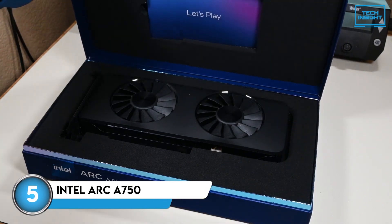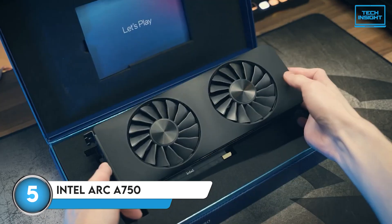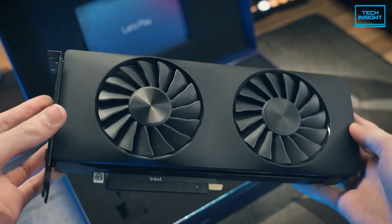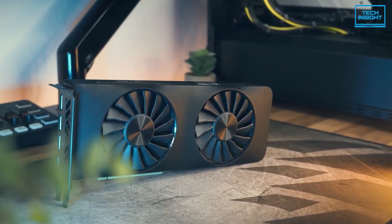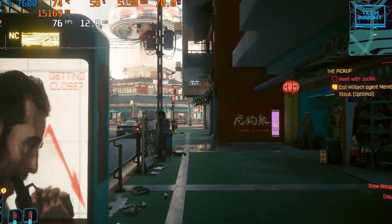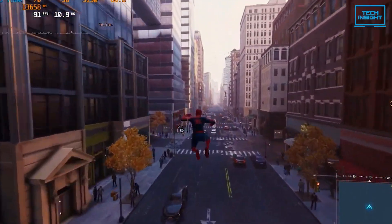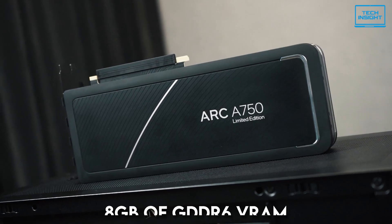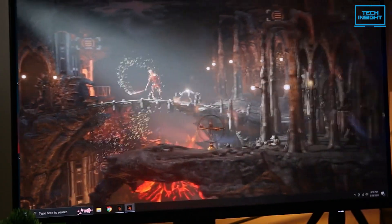First up, we've got the Intel Arc A750. I know what you're thinking — Intel making graphics cards? But they've really stepped up their game, and the A750 is a perfect example of that. You can snag this card for a less-than-middling price considering what it offers. This GPU is a solid performer at 1080p, and it can even handle some games at 1440p if you've got a compatible monitor and are willing to tweak a few settings. It's got 8GB of GDDR6 VRAM, which is plenty for most modern games.